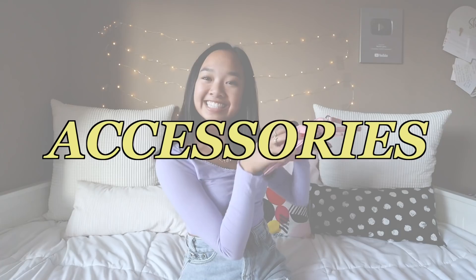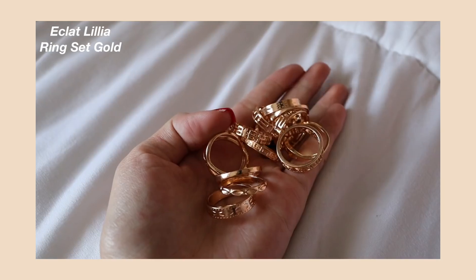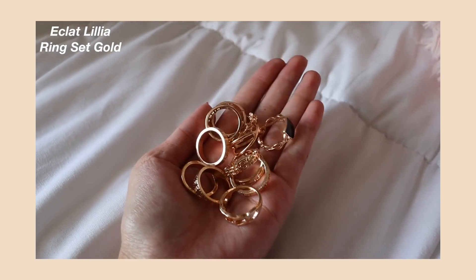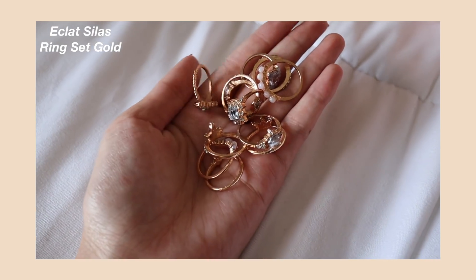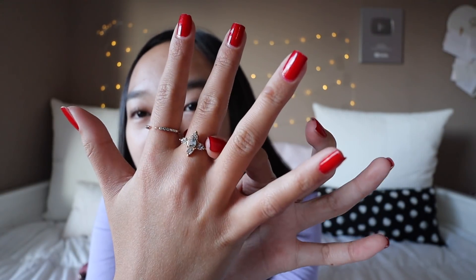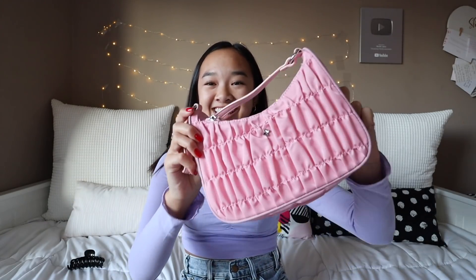And the last category of this haul is accessories. I got two different sets of rings, both from the brand Eclat. This first set is the Lilia Ring Set in Gold — there are so many different rings in this set and they're all super pretty. Rings are such a great way to spice up an outfit and give you a little bougie-ness. The other set I got is called the Silas Ring Set in Gold — this set has more like diamonds in it, and the other one was kind of just pure gold. The ones I'm wearing right now are from the Silas set — I have one on my middle finger and then two on this hand. Do you see how they sparkle?